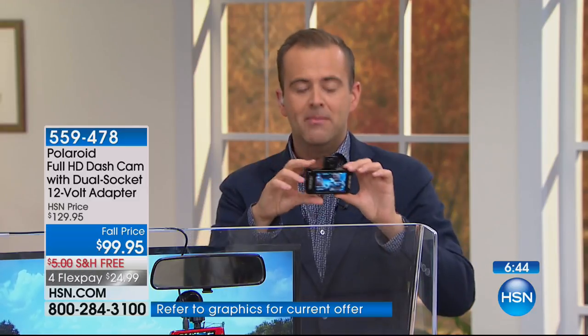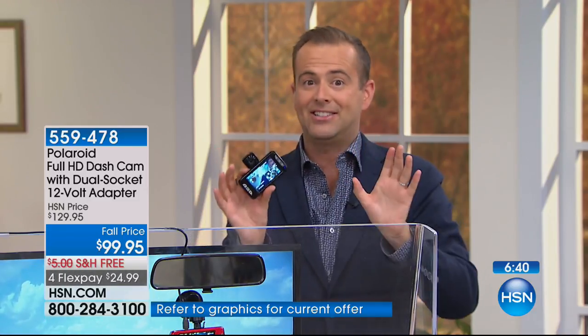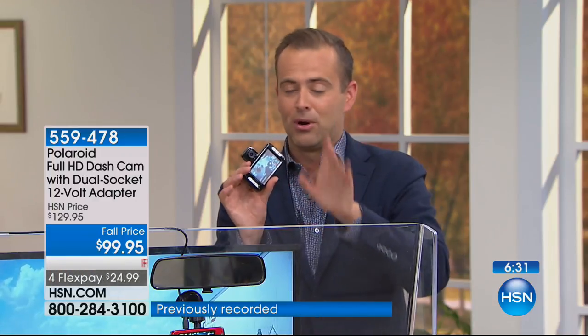Call your insurance company — make it the first job you do, even before you install it. Call them and say, 'I just brought home a Polaroid dashcam, can I get a discount?' A lot of them are doing it right now, and even if yours doesn't do it immediately, there's a strong chance in a couple of months they will also adopt this new policy.